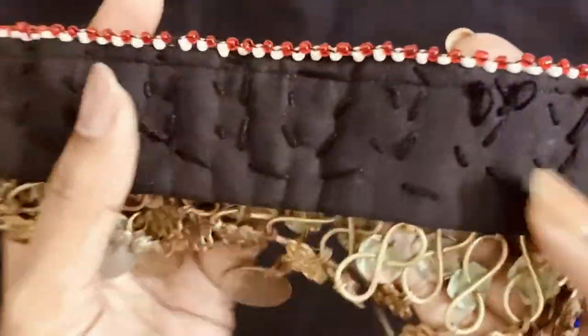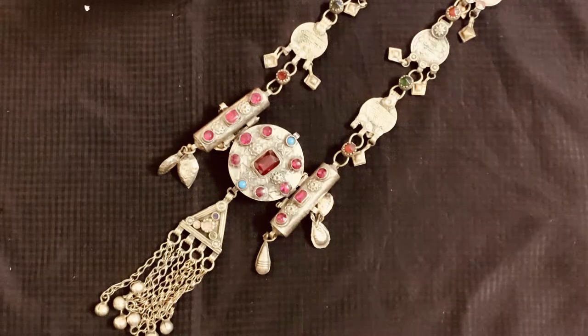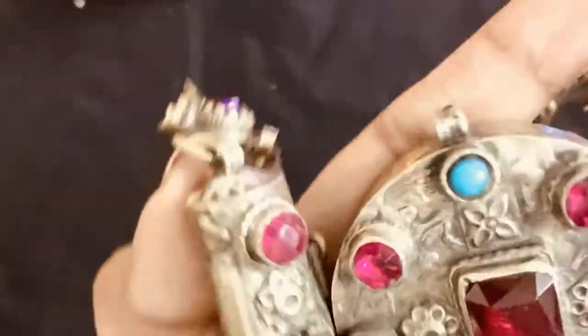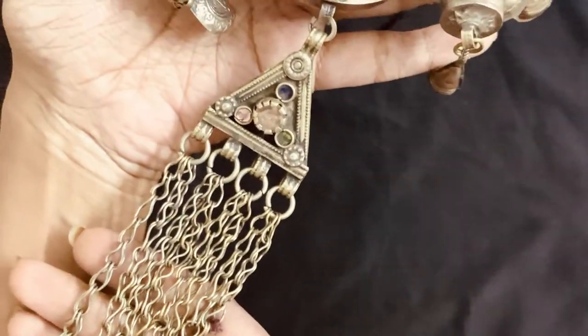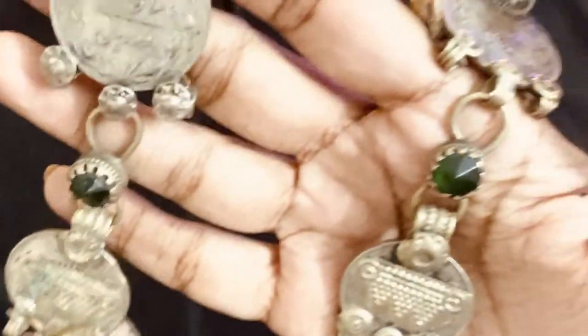This piece is on the expensive side and costed me around 4,000 rupees. Next is this long statement neck piece from an online store — it costs around 3,000 rupees. They have so many pieces in the same design with different color combinations. I love all the different color stones which are embedded in the jewelry, and the coins give it a more vintage feel.